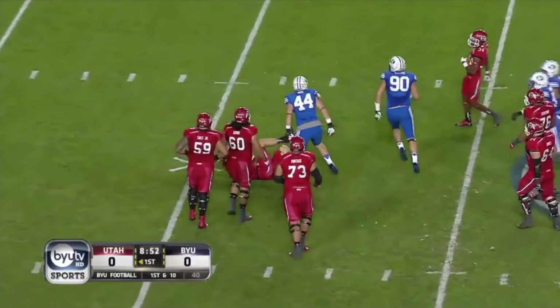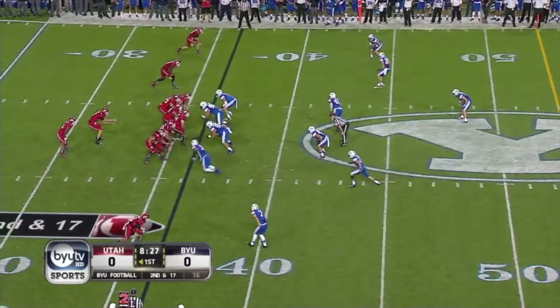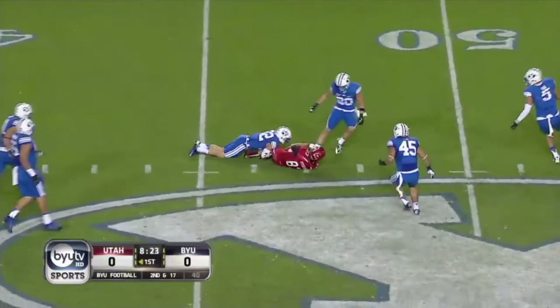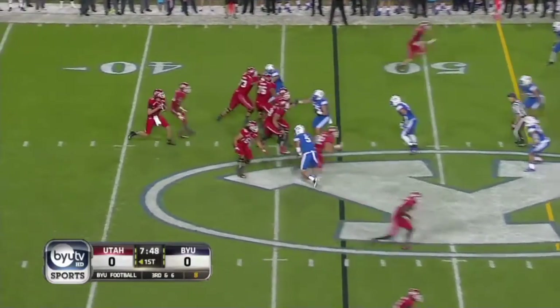Too much time, nobody open, and Peck hits now for the Utes, back at the 36. Wilson winds up, slings it complete to the 45, and into the eyes of Van Nooy, back to pass.